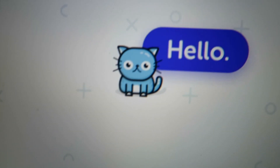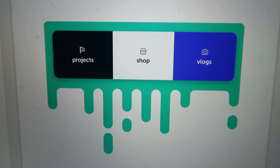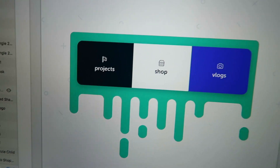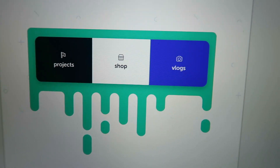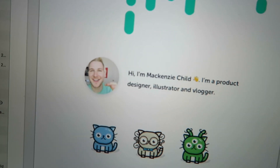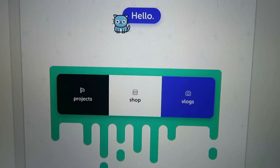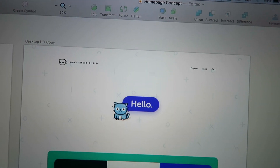I got the logo, navigation, and then got the Chico and it just says hello. Then right below that, I got a little filter of the main things that I want the site to be — I want to feature my projects that I'm working on, I want to have a shop with products and such, and then I want to point out my vlogs as well. Below that, I just added some random placeholder content for the time being — this will definitely change. But from here to here, I'm really liking it so far.